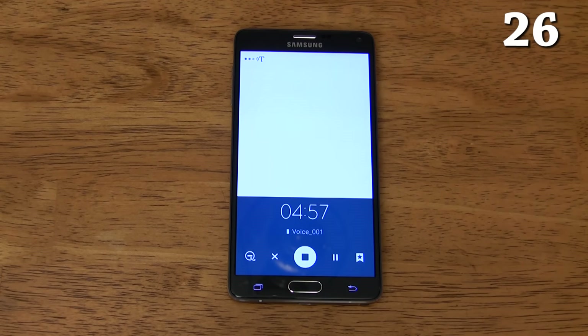The voice recorder app has a mode called voice memo which converts everything you say to text. It even recognizes commands like period, next line, smiley face, colon, hyphen, ampersand, hashtag, tilde, and much more. It also records the audio in case you want to listen to the memo later instead of reading it.